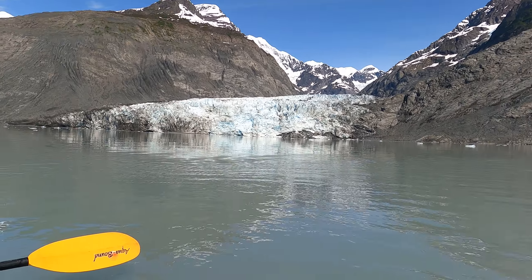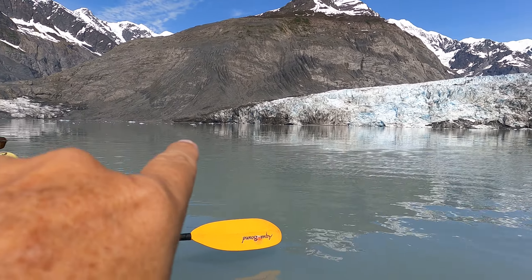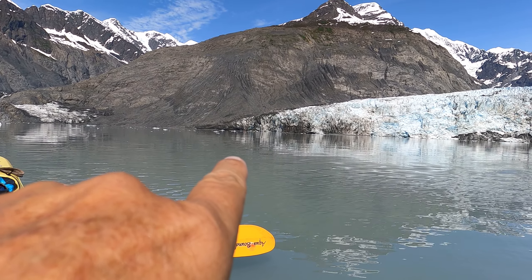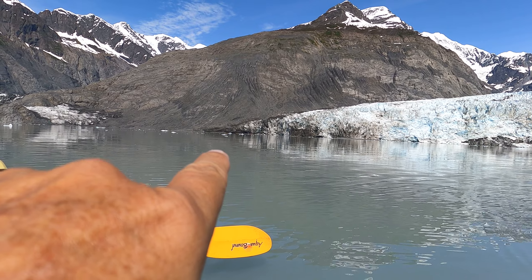The glacier looks like it's right in front of you. It's supposedly 300 feet tall but it's really far away — you just can't tell. Way over there you can see some kayakers, you can barely see them. They're probably a mile or two away.